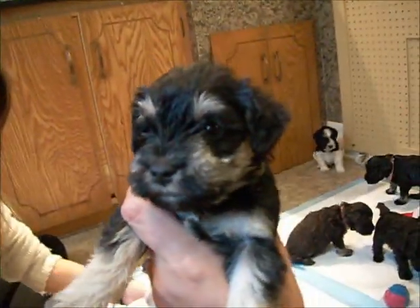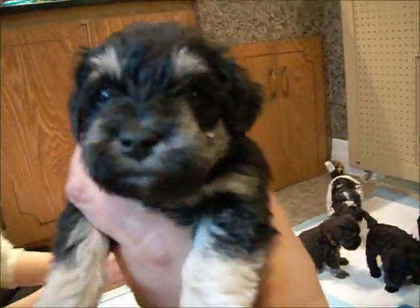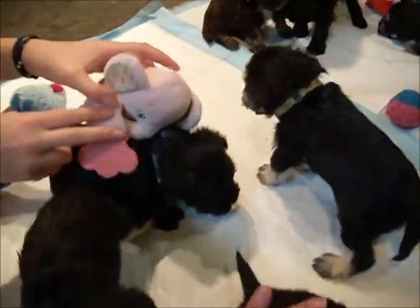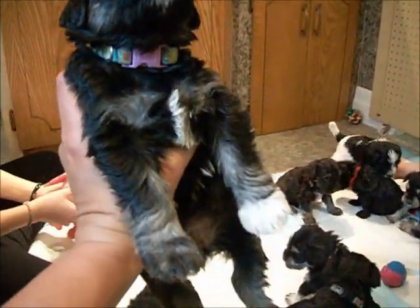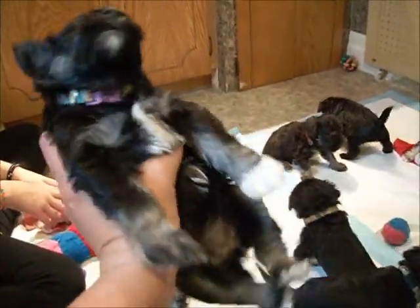So this is the yellow collar, black and silver girl. Yes, you're a girl, not a boy. Pretty girl. And this is Misty's black and silver girl with the white paw — that's how I know it's Misty's and not Journey's.